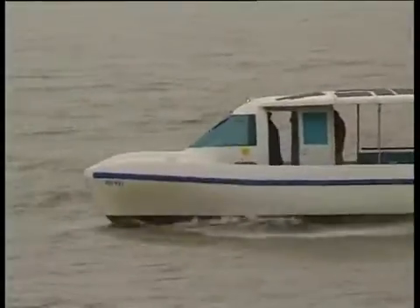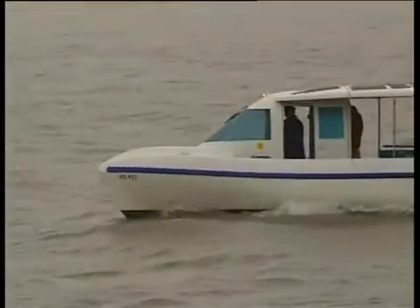The Aquabus 1050 can be safely piloted even in bad weather. The foam injected into its hull makes it perfectly unsinkable.